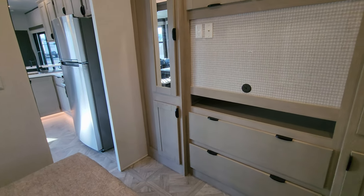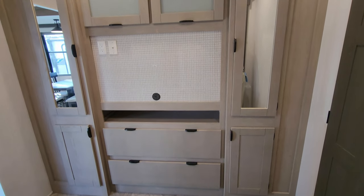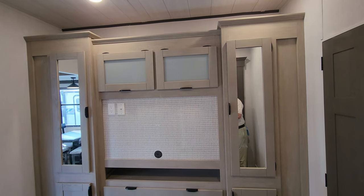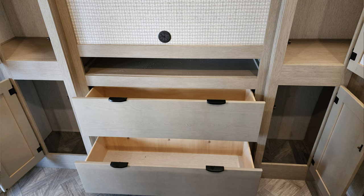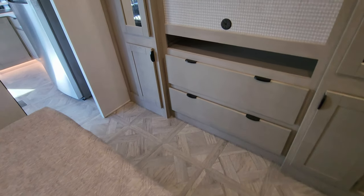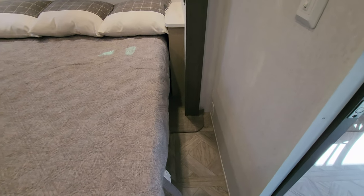Over here is your TV/closet/dresser area. In the middle there's a large space for a TV with a backer, cable hookup, and electric outlet. There's hanging closet on each side, overhead cabinets, a little space up top for decorations, and storage down below as well. There's also an electric outlet down there, and plenty of room in this bedroom to maneuver around.